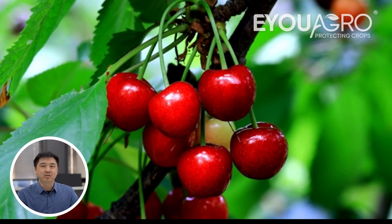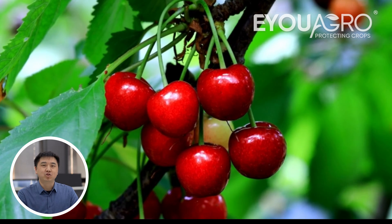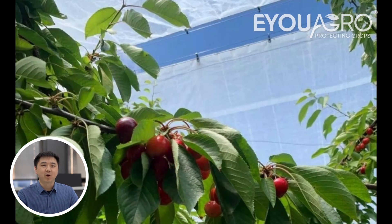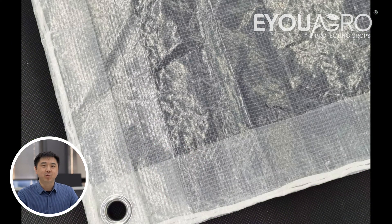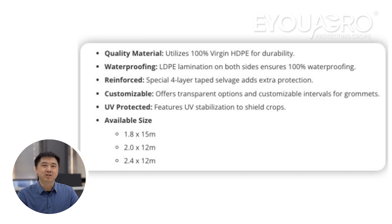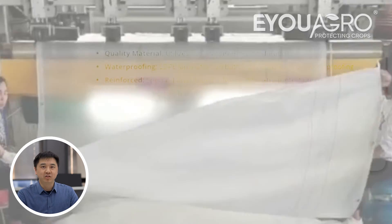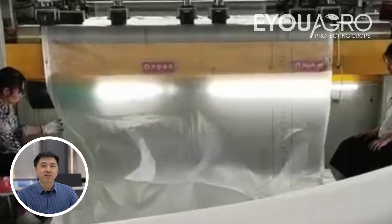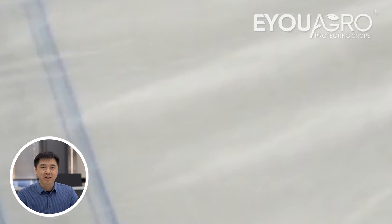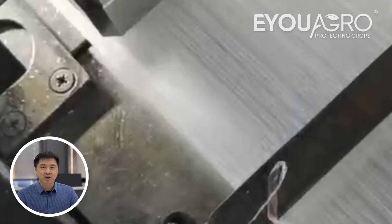Hello dear cherry growers, today we will guide you on how to choose the most suitable rain cover for your cherries. On the market there are two main types of rain cover materials, with one being HDPE tarpaulin. HDPE tarpaulin is highly durable, easy to install with aluminum fasteners and offers excellent rain protection. Its light transmission can reach 75-80%, providing adequate light for your cherries.